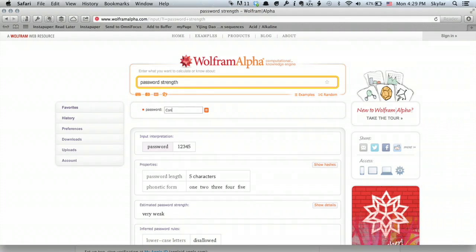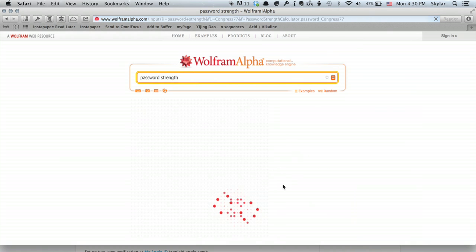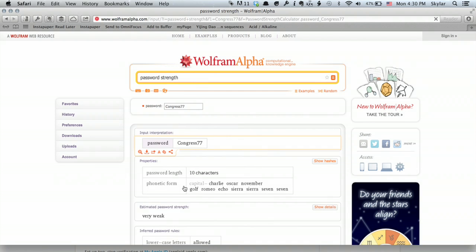So I'm going to type in C-O-N-G and we'll just do seven seven. Press return and see what that gives us for a password strength. Very weak. So a computer could figure out that password really easily. Why? Well, using a brute force attack like a dictionary attack. Basically, it takes every word in the dictionary and throws it at a password. So if your password is a word that's in the dictionary, it'll come up and it'll be relatively easy to crack.